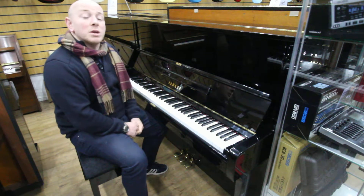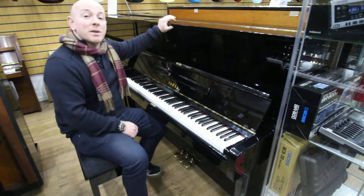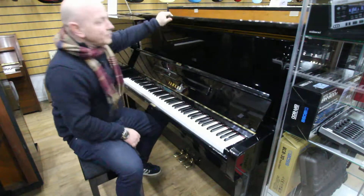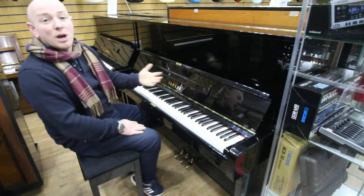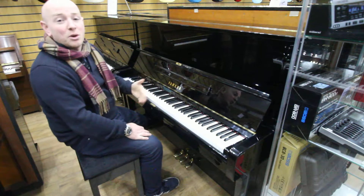Hello folks and thanks for watching. We are ShevordPhoenix.co.uk and this is a lovely Yamaha U1 upright piano. Serial number is 1801214, lovely black polyester case, 3 pedals as you'd expect, 88 note keyboard.